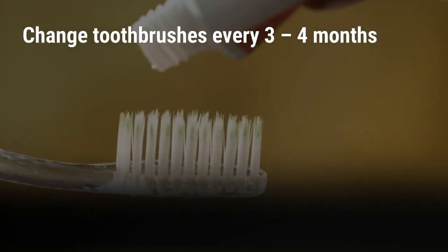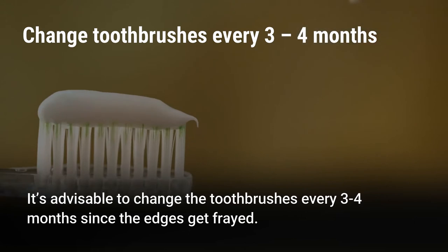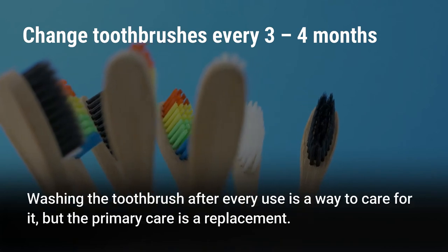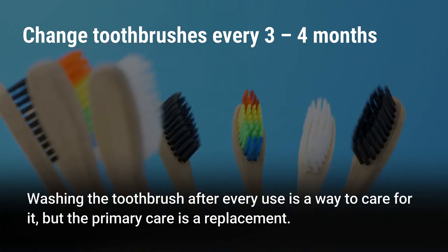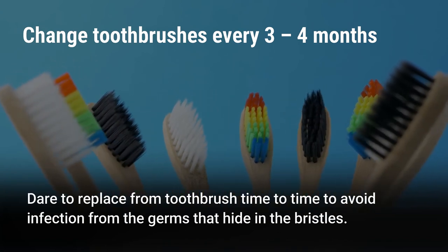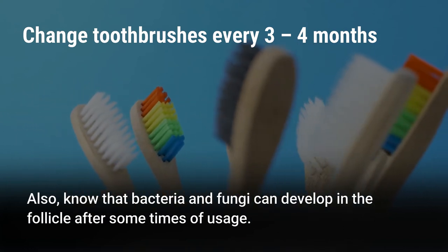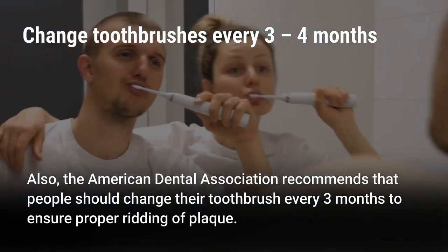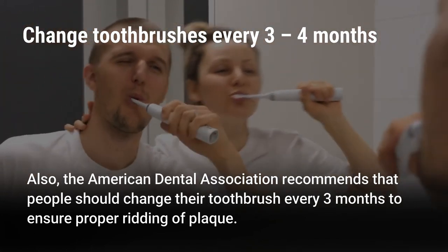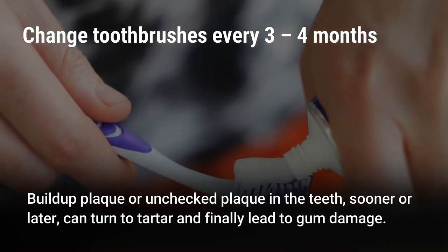Change toothbrushes every 3-4 months. It's advisable to change the toothbrush every 3-4 months since the edges get frayed. Dentists encourage that changes of toothbrush should not exceed 3 months. Washing the toothbrush after every use is good care, but the primary care is replacement. Replace your toothbrush regularly to avoid infection from germs that hide in the bristles, as bacteria and fungi can develop in the bristles over time. The American Dental Association recommends changing your toothbrush every 3 months to ensure proper removal of plaque, since unchecked plaque can turn to tartar and lead to gum damage.